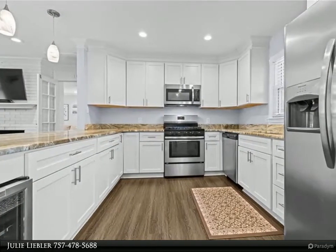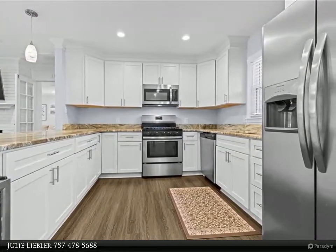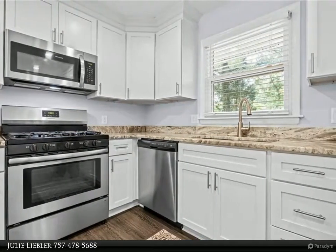Chef's kitchen with granite counters and soft-close cabinets, stainless appliances including a gas range and wine fridge. Dual sinks in both the master and guest bathroom.